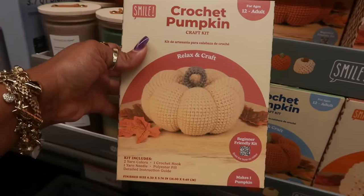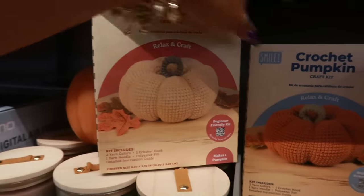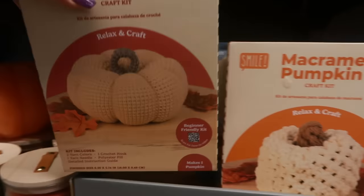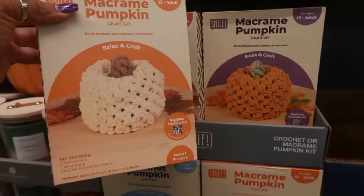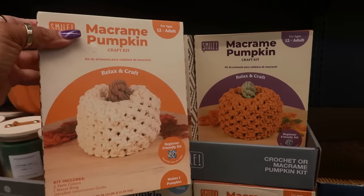I like this — a crochet pumpkin. It looks like there's different shades of orange, so you have that one and then that one. Or you could get the macramé pumpkins right here in the same different shades. Relax and craft — these are only $5.